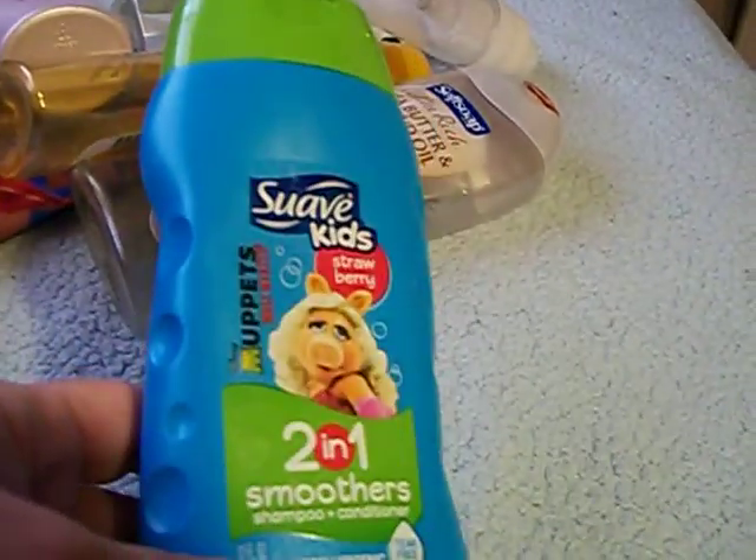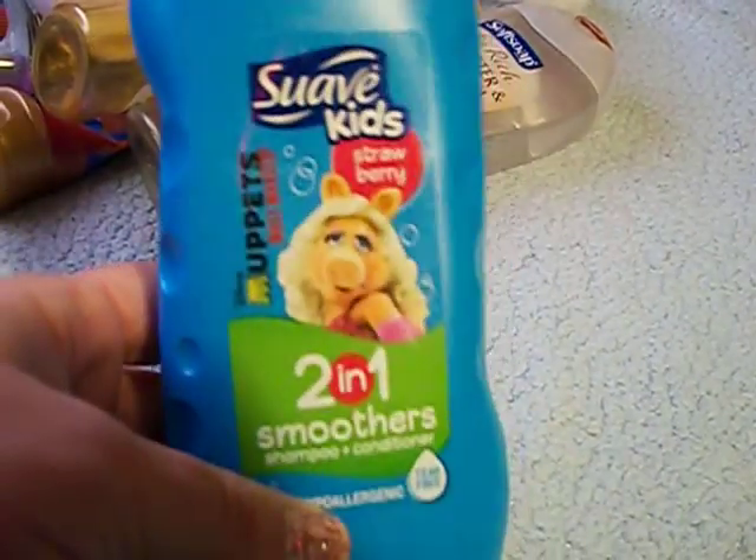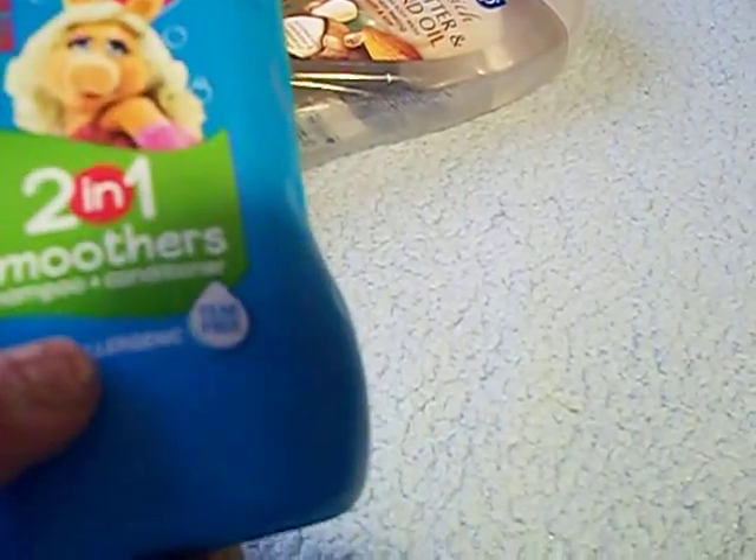Here's something my daughter uses: the Suave Kids Strawberry 2-in-1 Smoothie Shampoo and Conditioner. This does smell good — it smells like strawberries and she likes this shampoo. I'm not sure about the conditioning, but it does a good job shampooing her hair. I use hair oil on her afterward and it works really good.